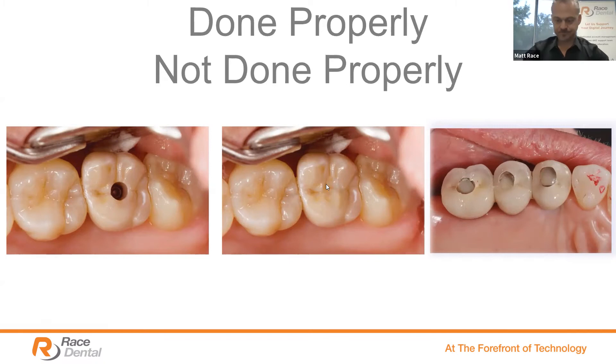Here's our slide showing the growth of screw retained restorations from 2013 up until 2019, with a reasonably flat position for cement retained restorations. This data came in this morning from our data analysis team at Grace Dental head office. It really shows the growth of screw retained restorations, and for reasons such as hygiene and retrievability, this is why the experts choose screw retained restorations.